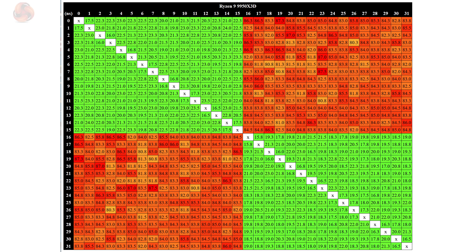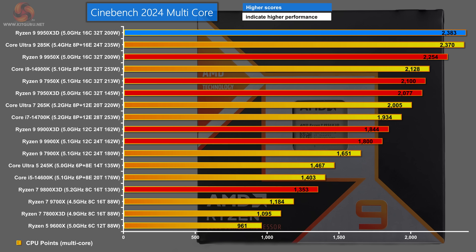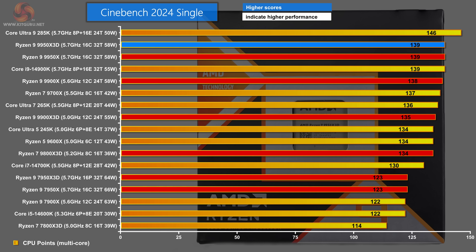In Windows, the latency heat map shows the processor looks exactly the same as a regular Ryzen 9 — the 3D V-Cache has no impact on latency. Moving to Cinebench 2024 multi-core, the Ryzen 9 9950X 3D tops the chart, with the regular 9950X in third place. In Cinebench 2024 single-core, the Core Ultra 9285K from Intel leads, with the Ryzen 9 9950X 3D, 9950X, and Core i9-14900K tying in second place.